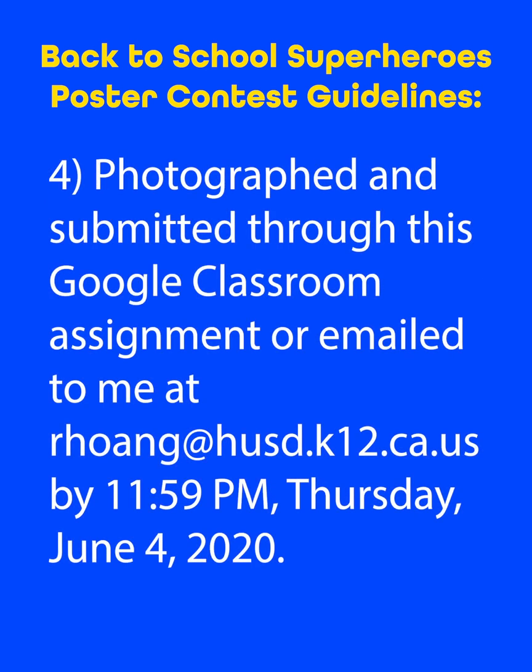Finally, this poster should be photographed and submitted through Google Classroom or emailed to me at rhuang.husd.k12.ca.us by the end of the day on Thursday, June the 4th, 2020. If you have any problems submitting through Google Classroom or email, just send me a message through Google Classroom and we can set up alternative ways for you to submit the poster.